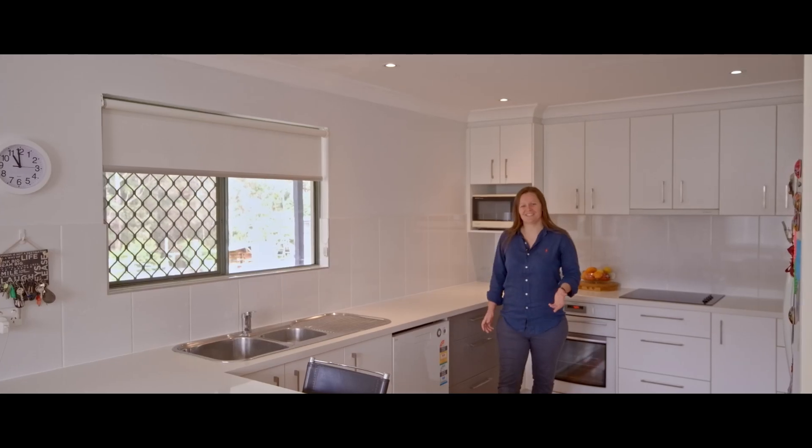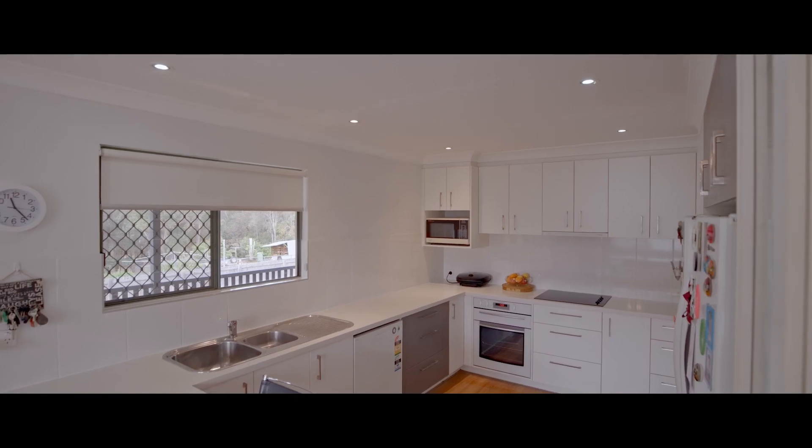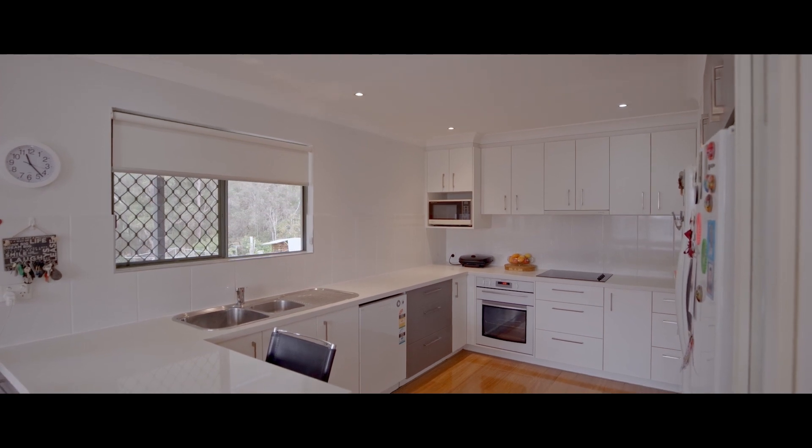This luxurious kitchen is highly desirable. Gorgeous stone bench tops, massive fridge space, plenty of storage and a dishwasher.